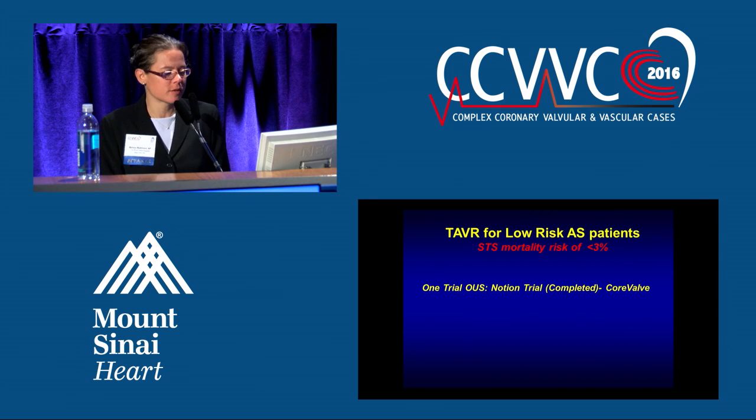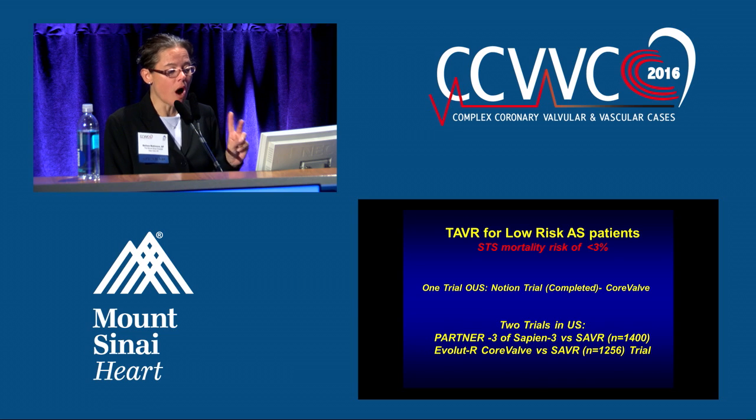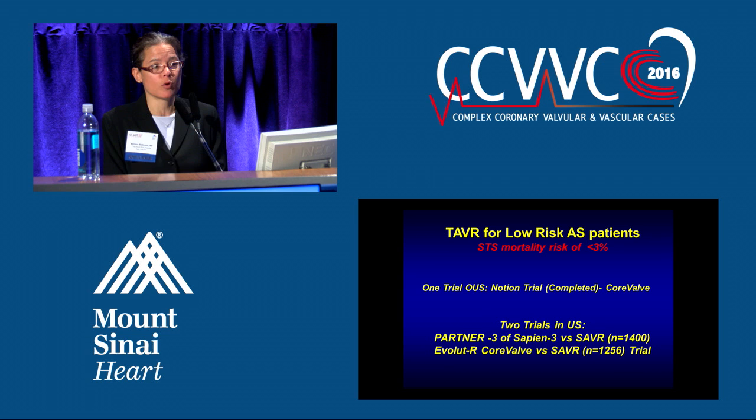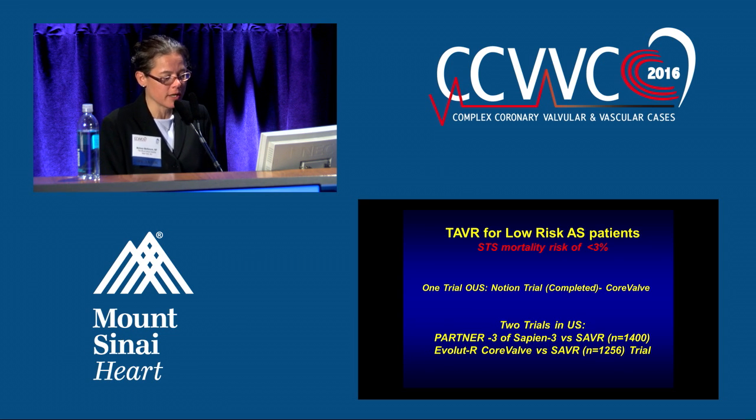TAVR for low-risk people — there's been one study done outside of the United States, the Notion study, done with the CoreValve, which actually showed non-inferiority. We have two ongoing studies in the United States right now in low-risk people — operative mortality risk less than 3%. We have the PARTNER 3 with Sapien 3 versus surgery, and the Evolute R CoreValve versus surgery, both one-to-one randomization. We will be participating in the Evolute R low-risk study at Sinai.